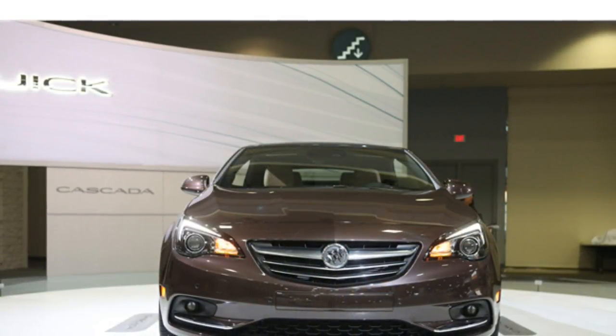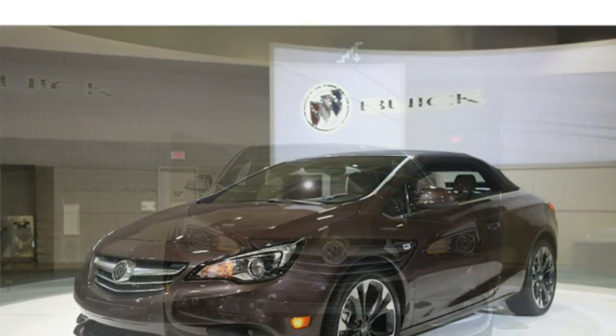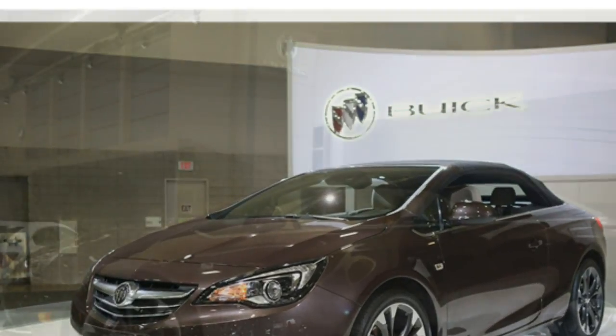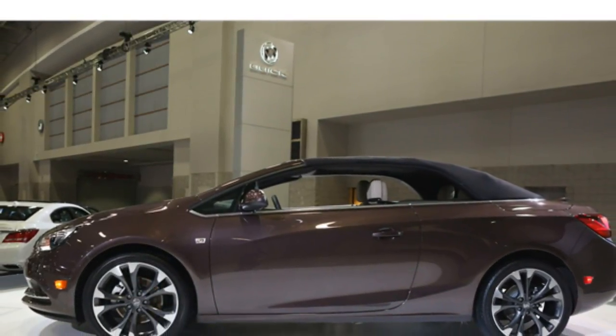Most convertibles offer little in the way of rear-seat space, but the Cascada feels roomier than rivals like the Audi A3 and BMW 2 Series. Anyone of average height won't have a problem, but taller passengers might complain when the top is up.